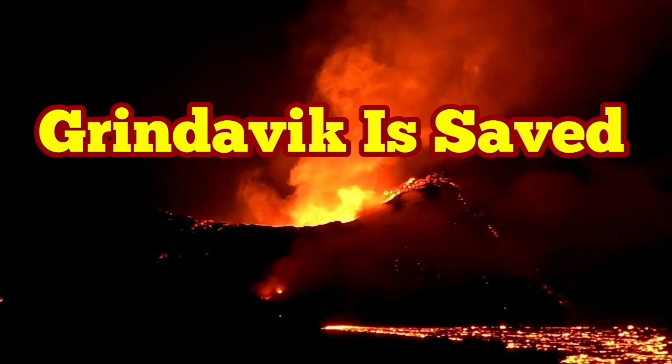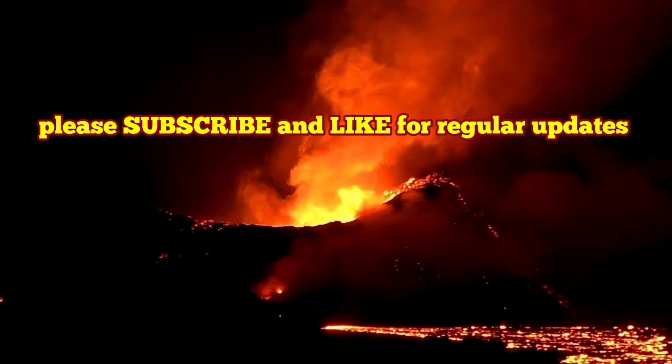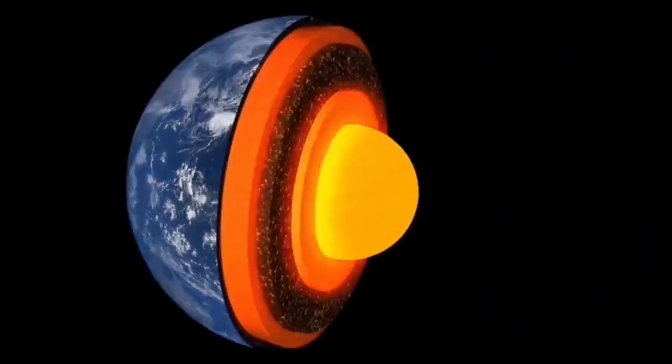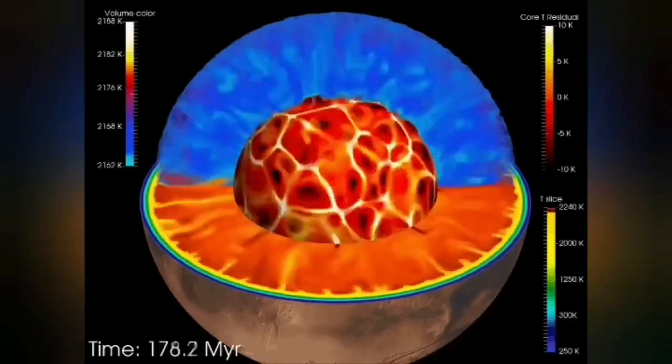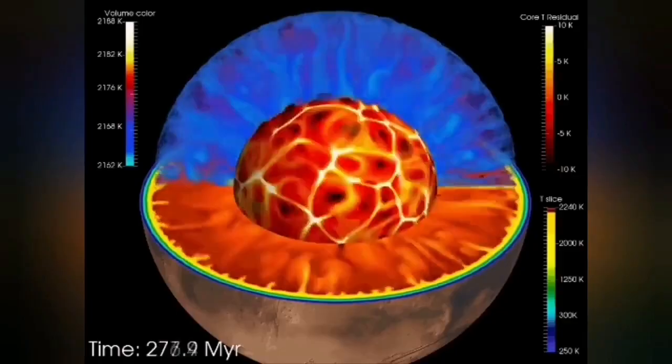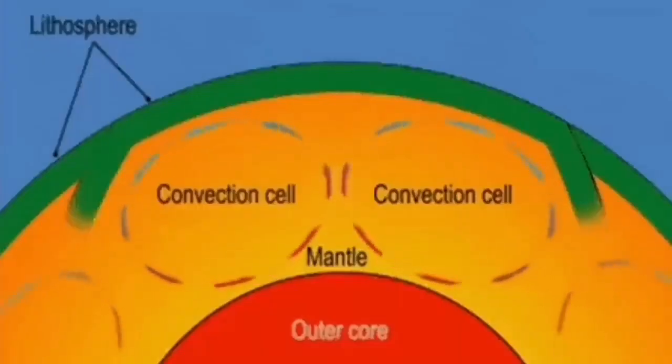Our planet Earth has heat inside it from the impact heat when the planet was formed. This heat creates convection cells inside, going through the outer liquid part of the Earth's core to the mantle, and through the mantle creates convection cells.